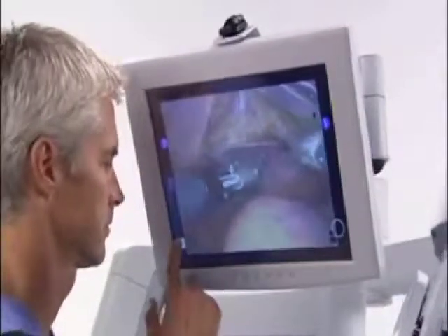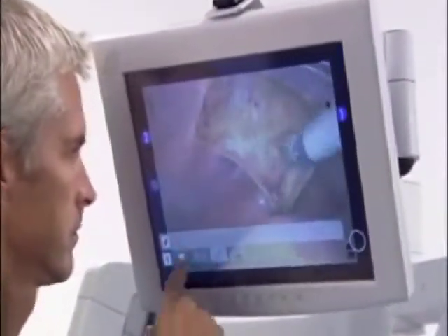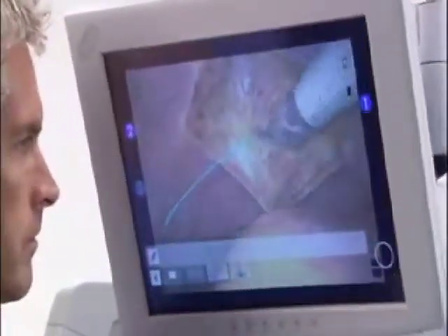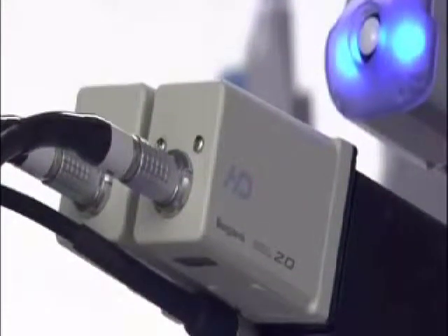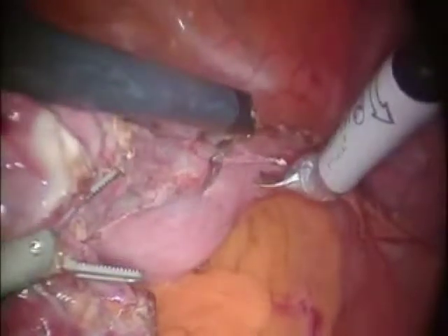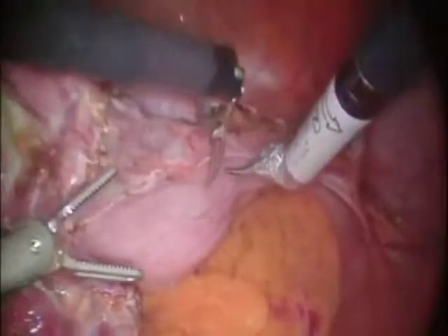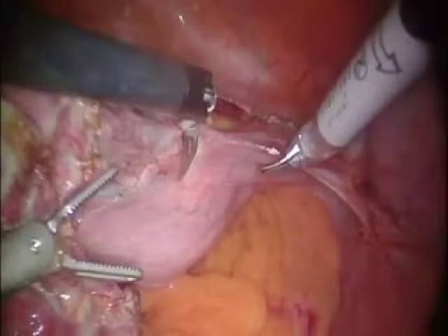Proctoring is enhanced with the telestration capability. Notations drawn on the patient cart monitor can be seen by the surgeon as an overlay on the surgical view at the console. The two-channel endoscopic cameras of da Vinci S HD enable better 3D visualization of tissue planes and critical anatomy. The result is increased surgeon confidence and an environment that lends itself to greater surgical precision.